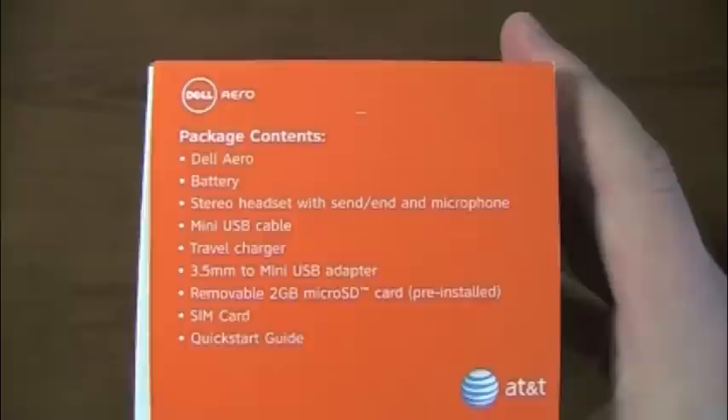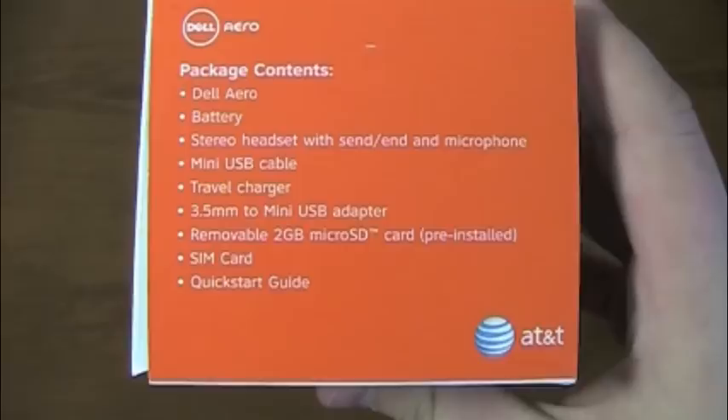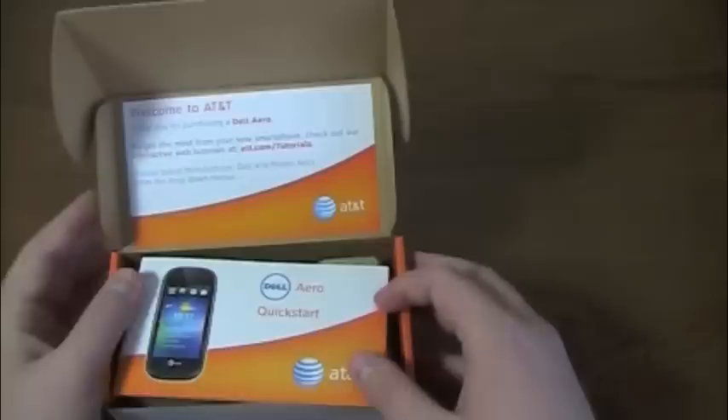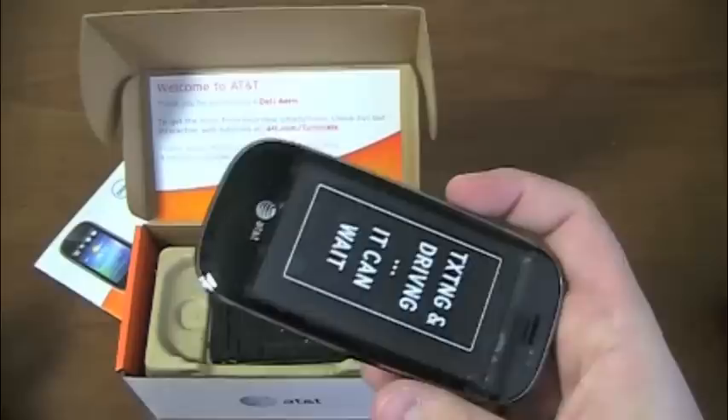Package contents include: Dell device, battery, stereo headset, mini USB cable, travel charger, 3.5mm to mini USB adapter, removable 2GB SD card, SIM card, and quick start guide. There's also a thank you note for purchasing a Dell Aero, quick start guide, manuals. And a reminder — texting and driving, it can wait. That's very wise advice.